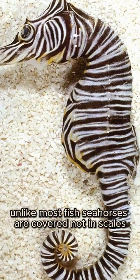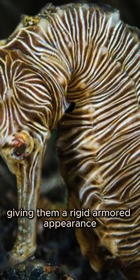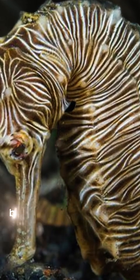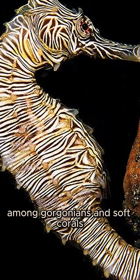Unlike most fish, seahorses are covered not in scales, but in dermal bony plates, giving them a rigid, armored appearance. The zebra seahorse's bold black and white stripes act as disruptive camouflage, concealing it from predators among gorgonians and soft corals.